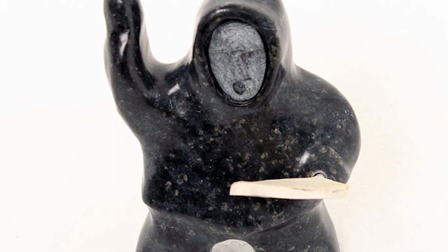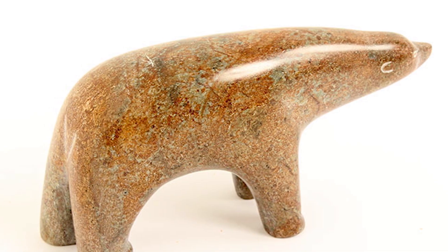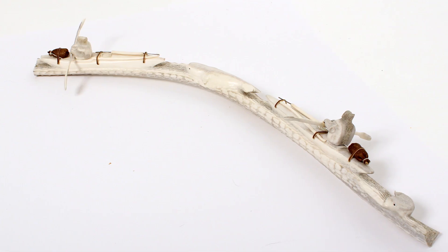Most items were kept small because of the Inuit's nomadic lifestyle — when traveling, you wouldn't want to carry around a large sculpture.